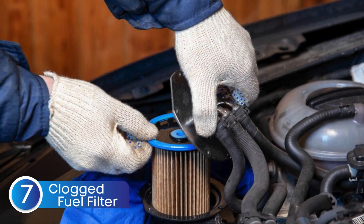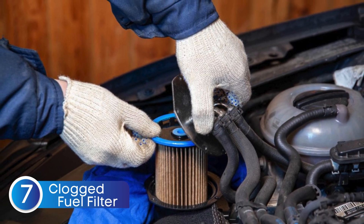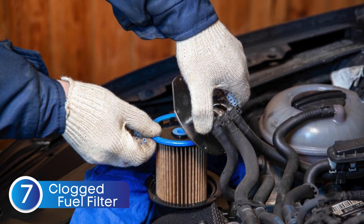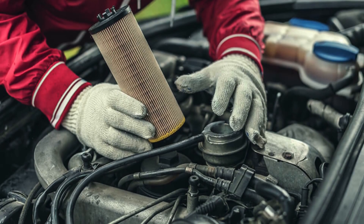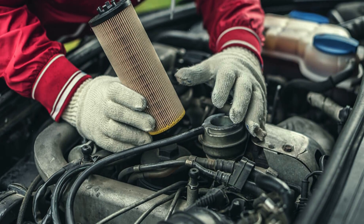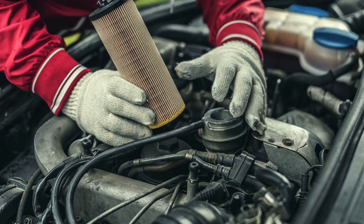The seventh cause is a clogged fuel filter. A clogged fuel filter restricts the flow of fuel to the engine, making it harder for the system to maintain the correct air-fuel ratio. Over time, this can lead to a lean condition and trigger the P0173 code.